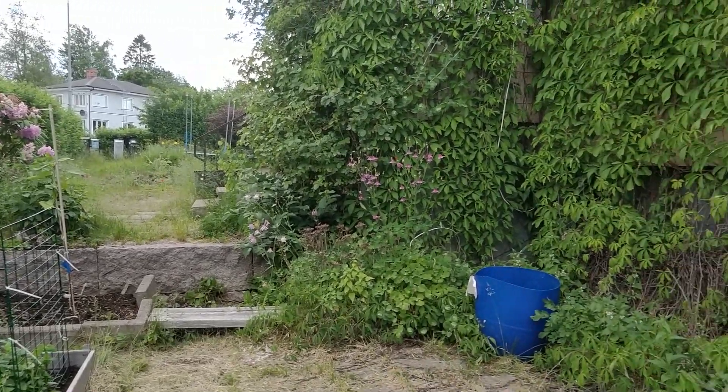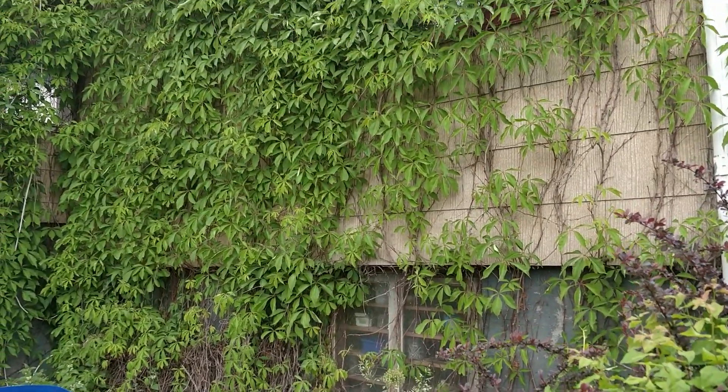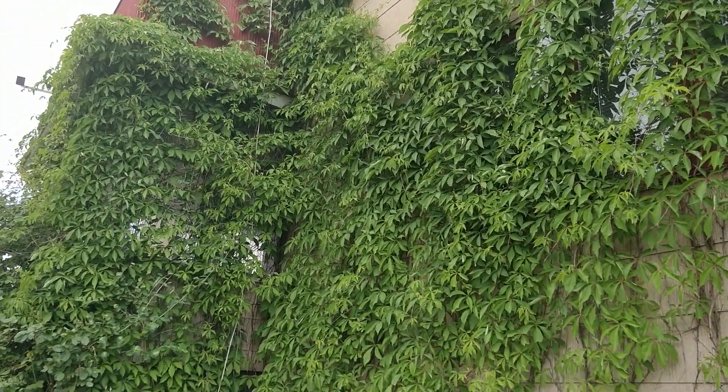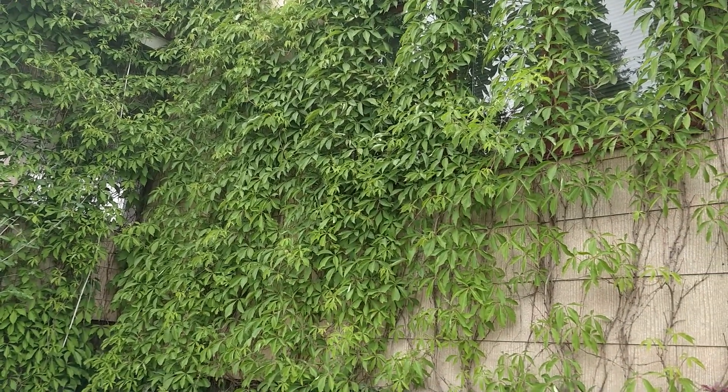I thought I'd show you the vine as well. It's really starting to kick in now. Look at that — it's starting to look really good now. And in the autumn it will be even better.